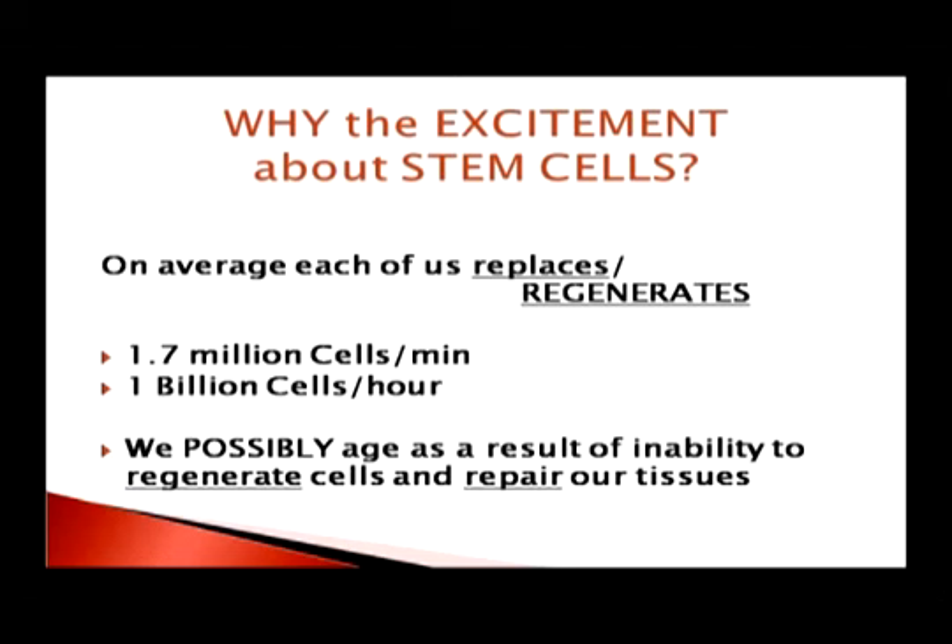So why the excitement about stem cells? On average, we destroy and repair 1.7 million cells every minute — that's a lot of cells. Every hour, that goes to over 1 billion cells. If we cannot replace those, we die in a very short time. Some authorities say we possibly age as a result of not being able to replace the cells that die over time, and that's why we age and eventually die.